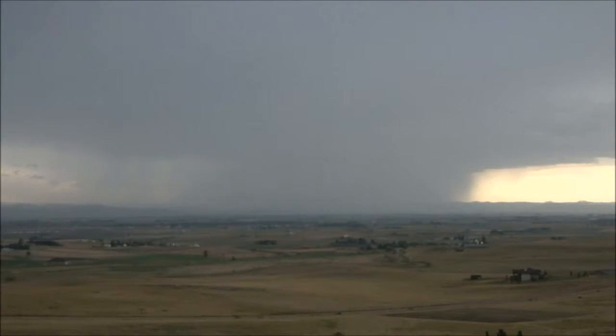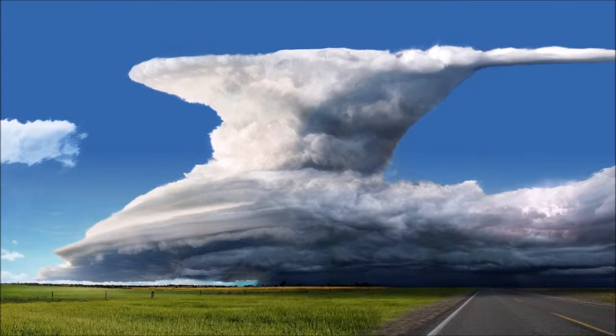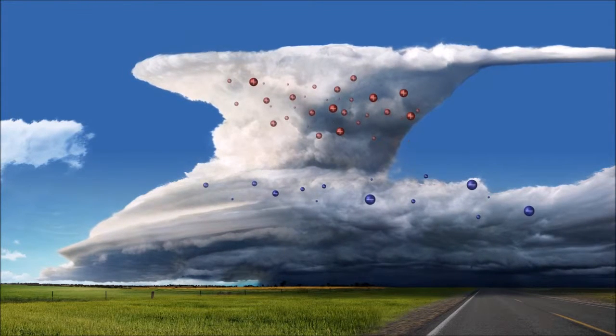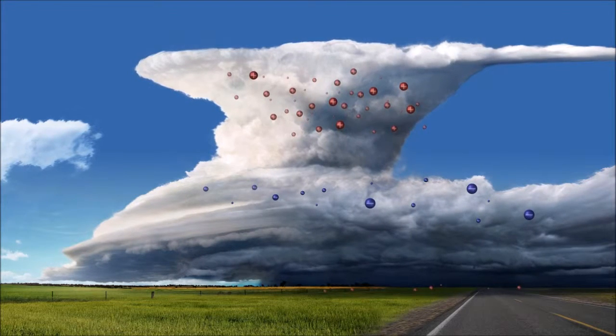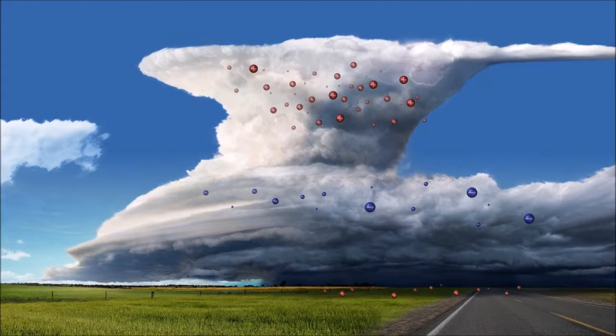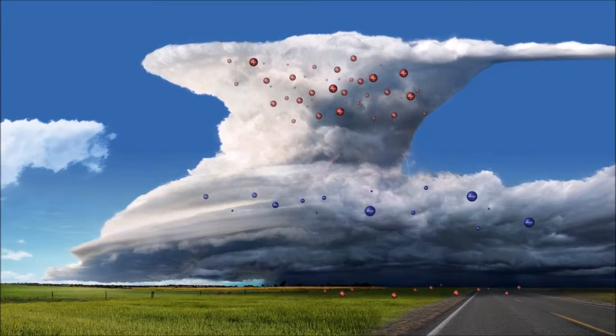Terrestrial gamma-ray flashes. In a thunderstorm, collisions among rain and snow cause different parts of the cloud to develop positive and negative electrical charges. When the strength of the electric field overcomes the insulating properties of air in the thundercloud, a lightning flash occurs. Most lightning occurs entirely within the cloud and is called an intra-cloud flash.